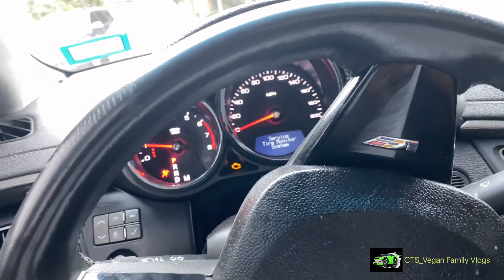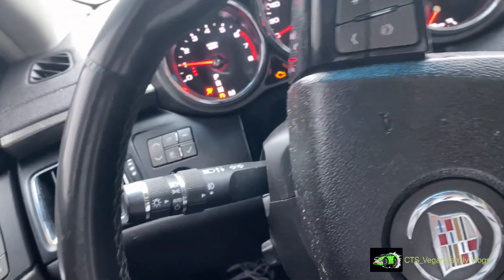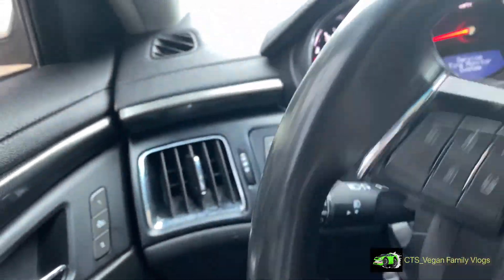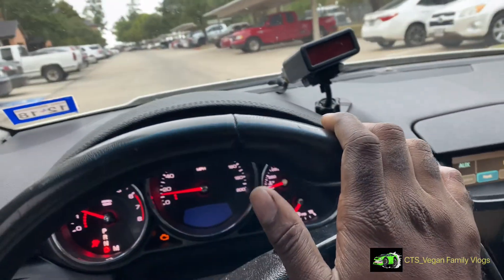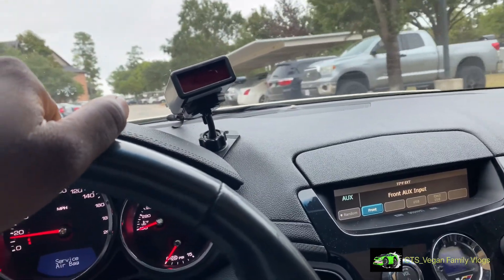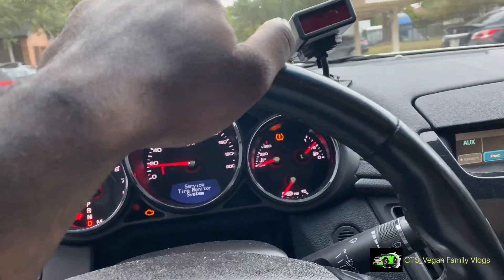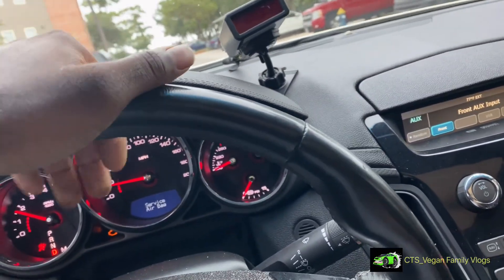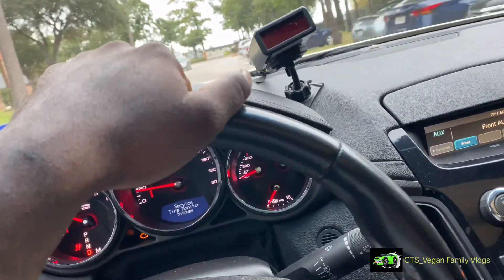I gotta get this check engine light off — it's basically because I did the delete. You know, cars don't be liking that stuff. It's not really that big of a deal; I'm just gonna get my code reader and take that code out. Yeah, it's just because I did that muffler delete on it, that's the only thing. And then people that run on well wheels already know that the tire pressure warning is gonna come on because we don't put no tire pressure monitor systems on these tires.